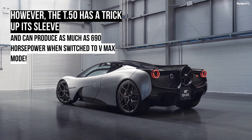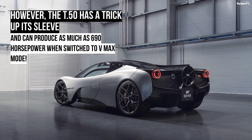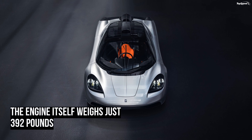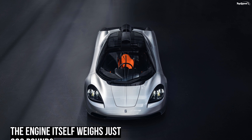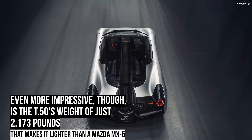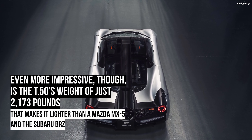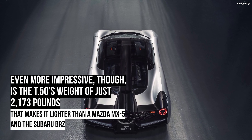The T.50 shares many similarities to the old McLaren F1, but every aspect has been improved through use of new generation materials and modern technology. Let's find out more about the T.50, described as the most driver-centric supercar ever built, in the review below.